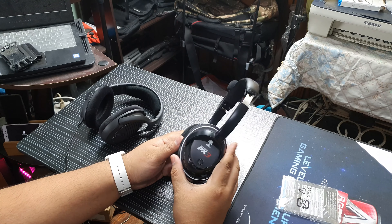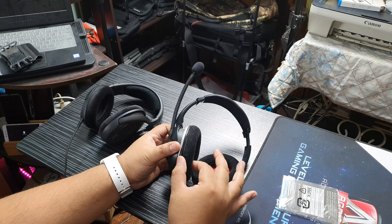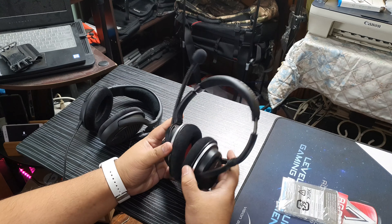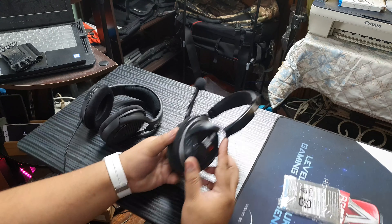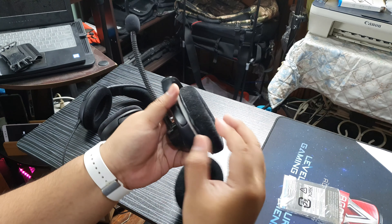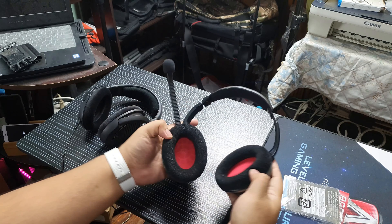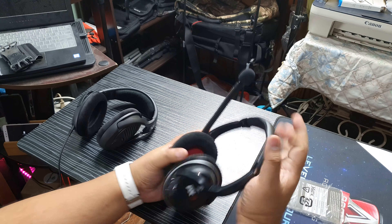So, ito yung aking Turtle Beach PX3. Now, these are not the stock earcups ng Turtle Beach PX3 — these are actually HyperX earcups. They're not the leatherette — I forgot the name. Anyway, 500 pesos for the earcups. That's why hindi sila cut to size — they're not perfectly sized for the Turtle Beach PX3. But they're super comfortable and malaki yung earcups. I'm OCD kung hindi siya pumasok doon sa slot. There we go. So I modified my Turtle Beach PX3. One of the better headphones I've ever had — this Turtle Beach. It's wireless as well.